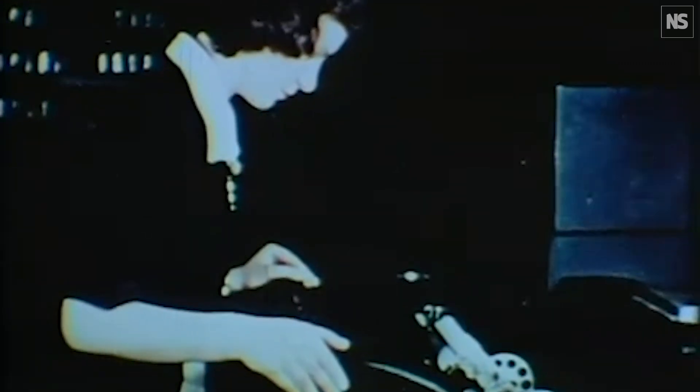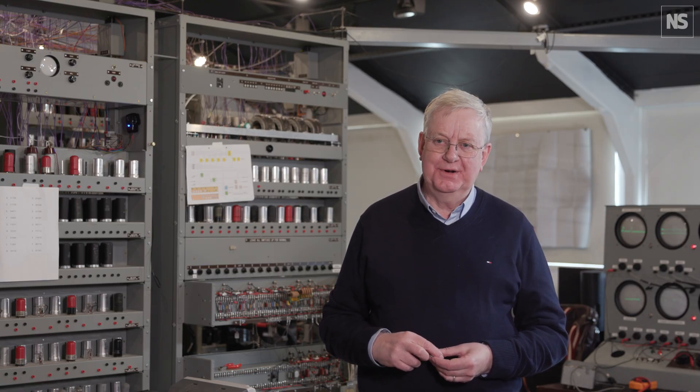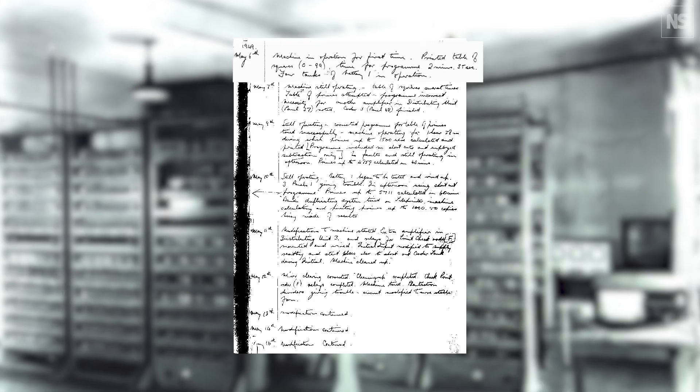On the 6th of May 1949, it ran its first program. It was a very simple program — it printed out a table of squares, and we have an entry in the logbook that tells us it worked.